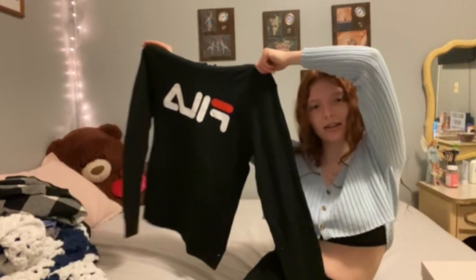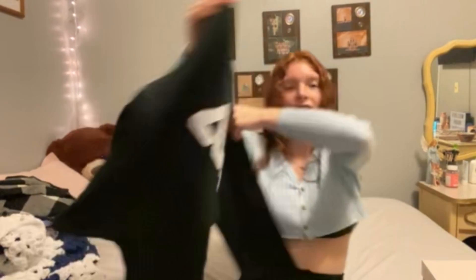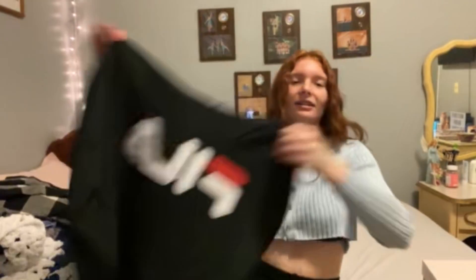Next thing I got was a sweatshirt from Vila. It just says Vila. It's just plain black — looks like this. Nothing on the back. Nothing super exciting. Just a black plain Vila sweatshirt.